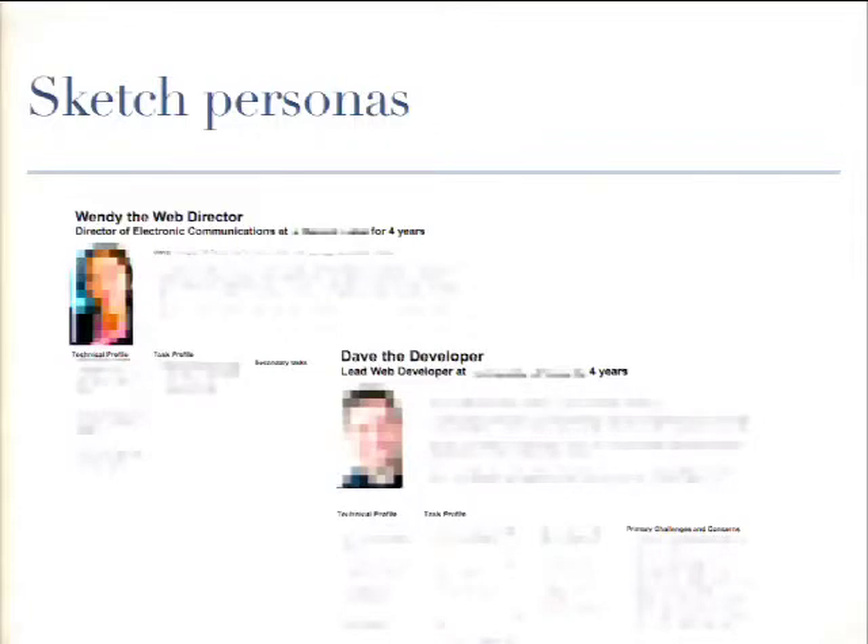When you start gathering information, you can develop sketch personas. These only come from a deep understanding of who your users are. The difference from a regular persona is that these are always in flight — we're always learning, so they're never final. We usually start with the person's name and what they do, a little biography, their day-to-day life, and their technical profile — things like how well they know Drupal, whether they use version control, and if they're comfortable in the command line. Then there's a task profile: things they actually do on your site, broken down into primary and secondary tasks.